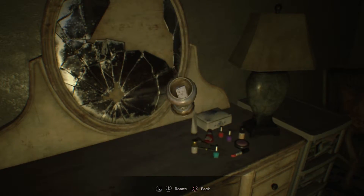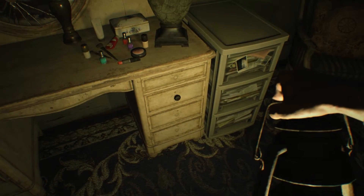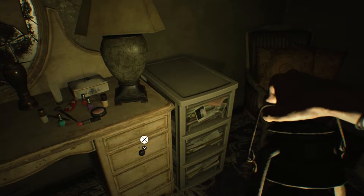Let's look inside of this and we can get a lighter. This drawer is jammed — there's no reason to pull it out, but it says a strong pull might open it.